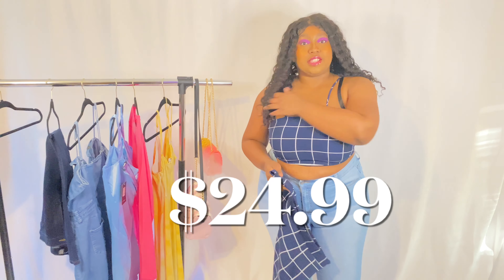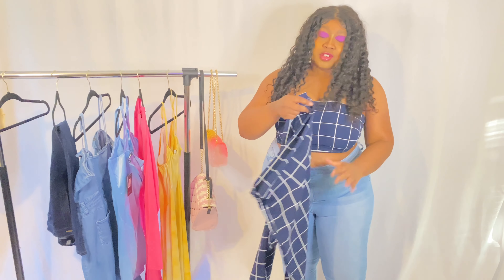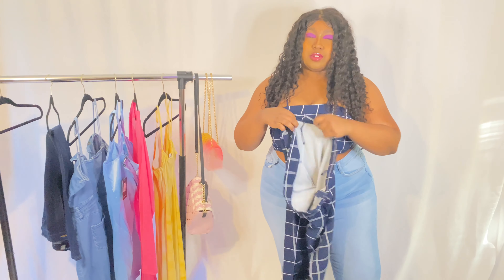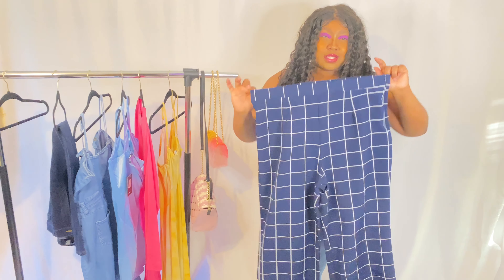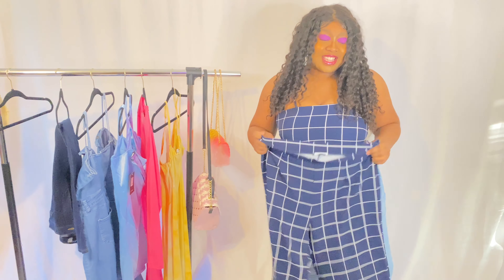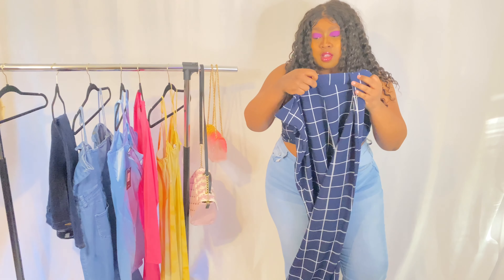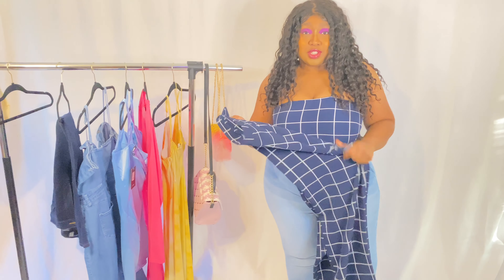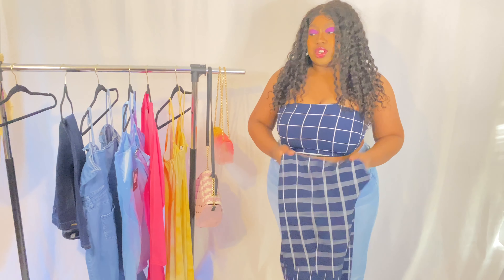I meant to mention it in the last outfit — this is actually a set. The top fits good, however the pants do not zip. I thought it was a stretchy material, so that's on me — it is not. It's more like a slack material, like trousers or dress pants. I got this in a 1X, and that's something to note — there's no stretch, no give at all.